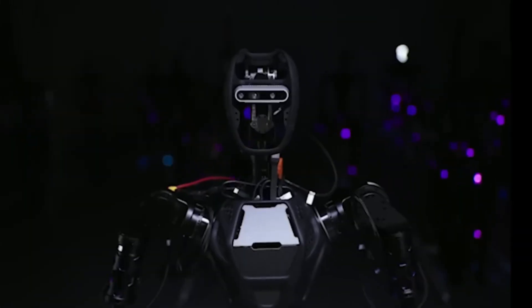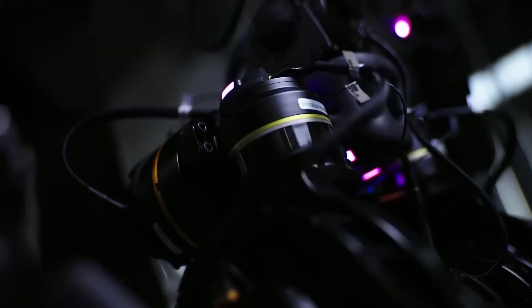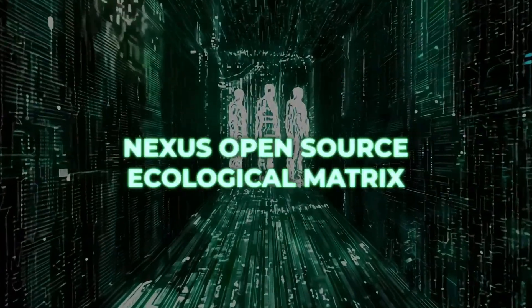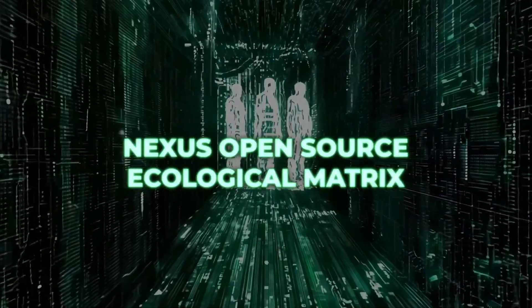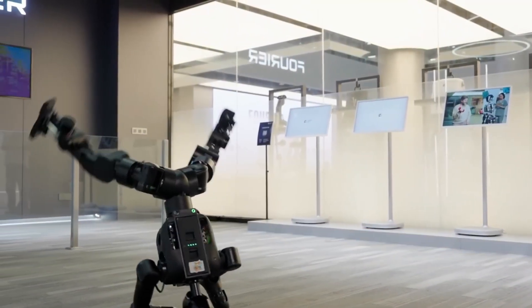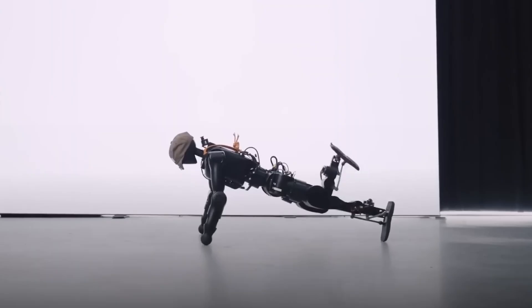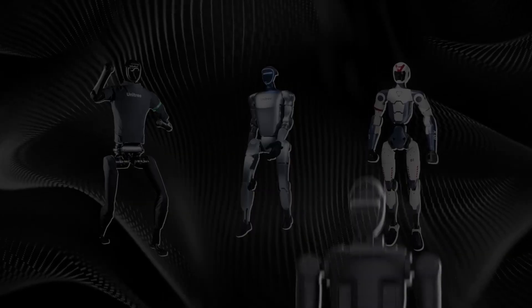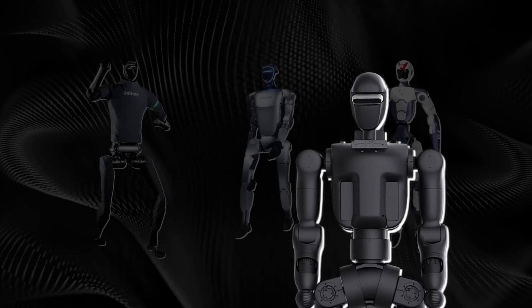Blueprints, control systems, even bills of materials are available for labs and hobbyists. You can order self-assembly kits or full builds — Fourier calls it part of their Nexus Ecological Matrix. While the kung fu routine is eye-catching, the real message is that this robot can withstand complex, high-stress motion. Positioned alongside Unitree's lineup, Boston Dynamics' Atlas, and Tesla's Optimus, the N1 is carving out its place in the humanoid market.